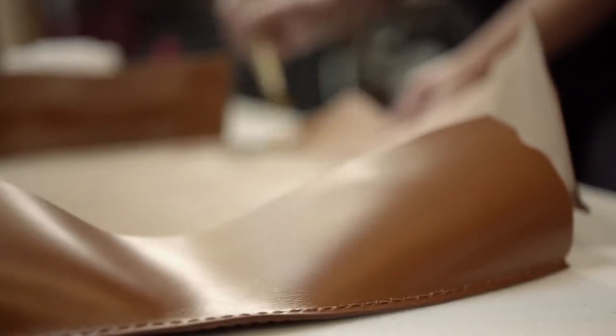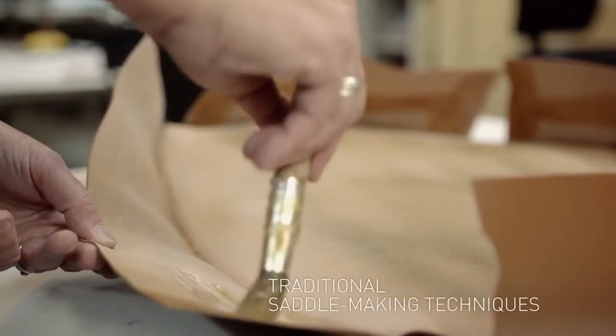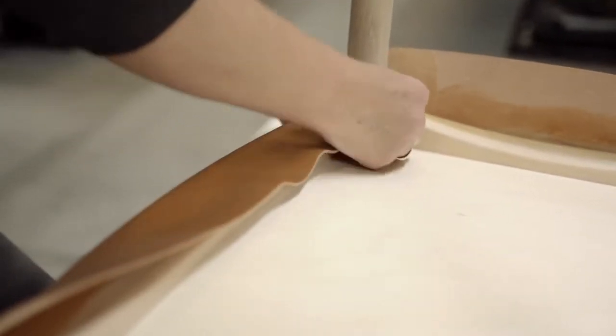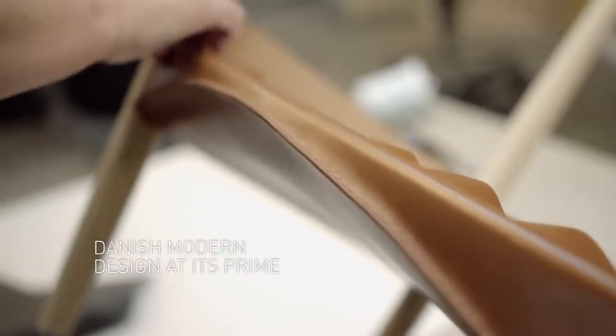A simple wooden frame, luxurious heavy saddle leather, crafted using traditional saddle-making techniques — function and form ideally balanced to deliver exceptional comfort. The Metropolitan Chair tells the story of Danish modern design at its prime.